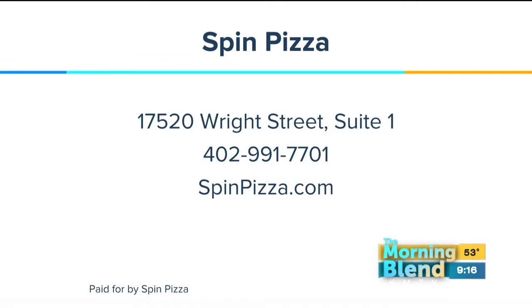All of that was so good! If you want to check out Spin Pizza, it's on Wright Street — just off of 180th and Center. You can call 402-991-7701 or visit spinpizza.com. I was in heaven. They let me bring some of those pastas home, and the salads and sandwiches and everything was amazing. You've got the thin crust Neapolitan-style pizza, gelato, cocktails, pastas — you have everything in one spot. I want to go back!